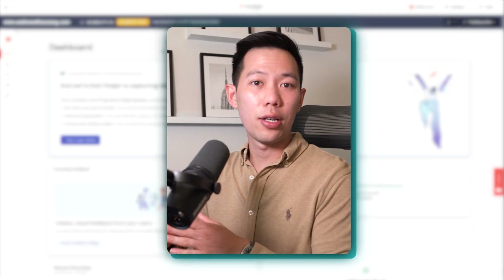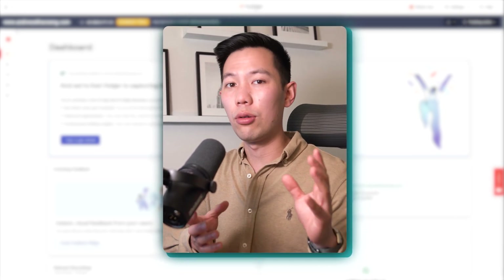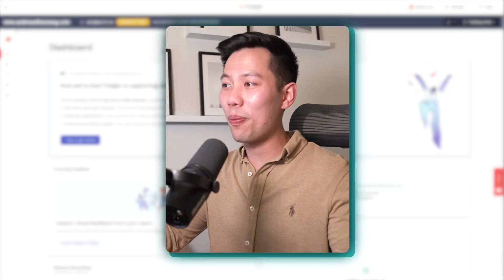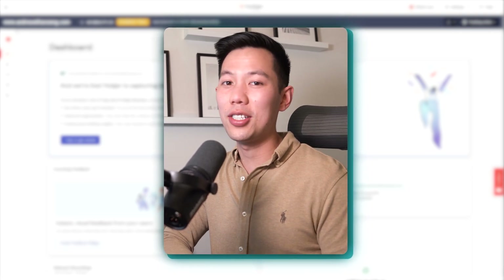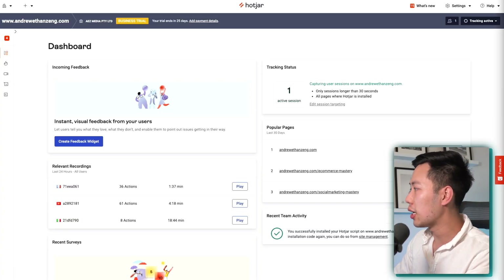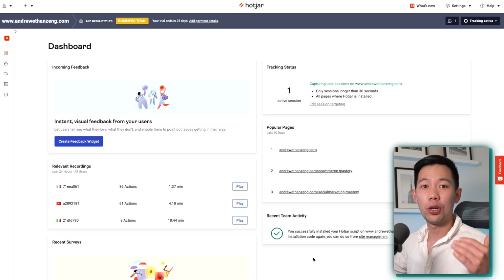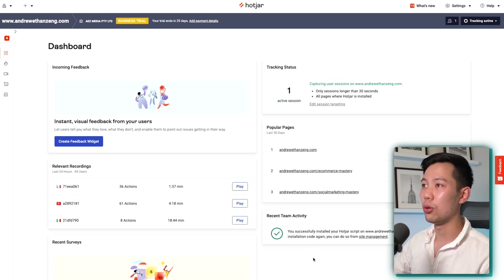Now we have to wait for the data to pull through. What I'm going to do is wait a couple of days, see the data come through, then go through some of these awesome tools with you. But with the power of editing, within the next few seconds you'll be able to see all the data on my dashboard. Okay, so it's already been a couple of days and we've got some data pulling through. So let's get stuck into what's happened over the last couple of days. This is the dashboard here, and I want to speed run through a few features and show you what to expect with your new Hotjar dashboard.